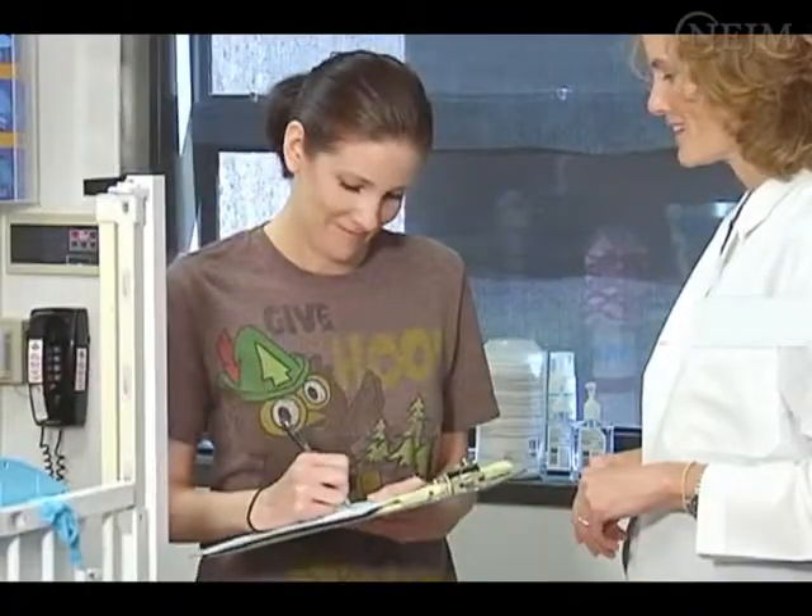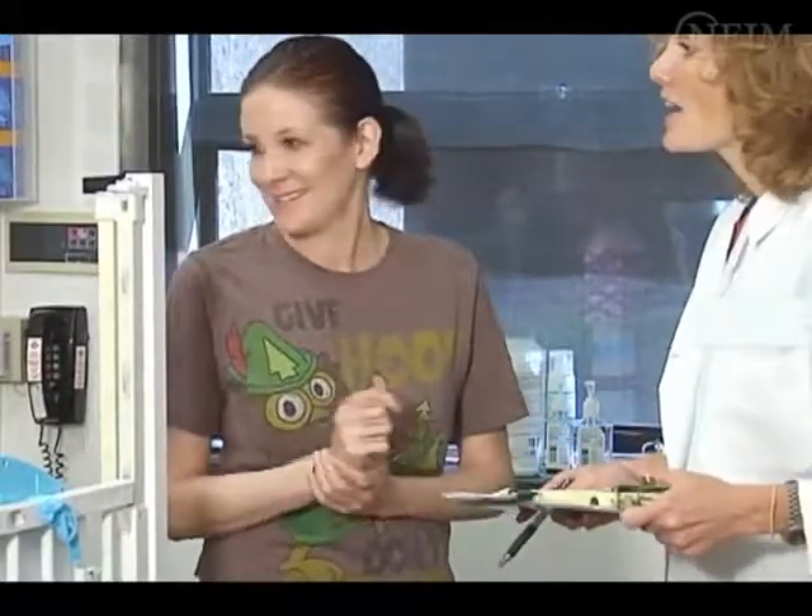Obtain oral or written consent to place a neonatal PIC from the parent or guardian according to your institution's routine and policies.